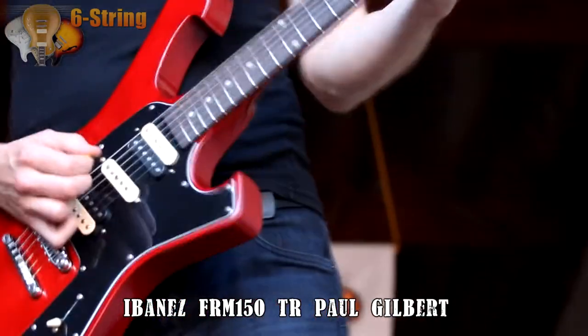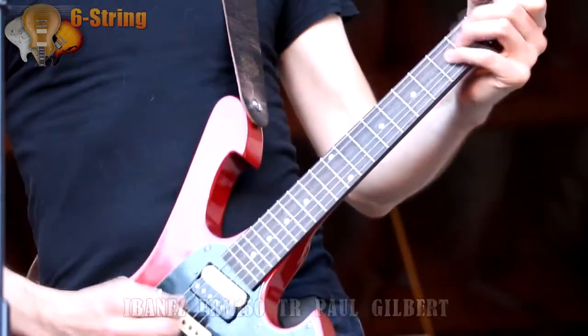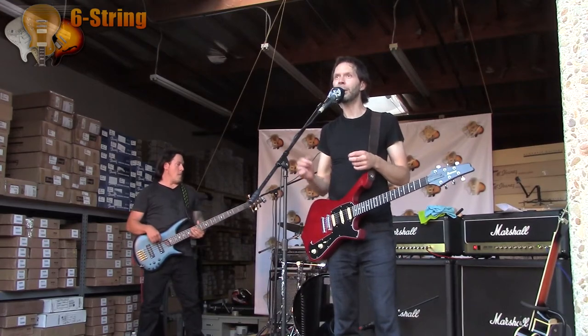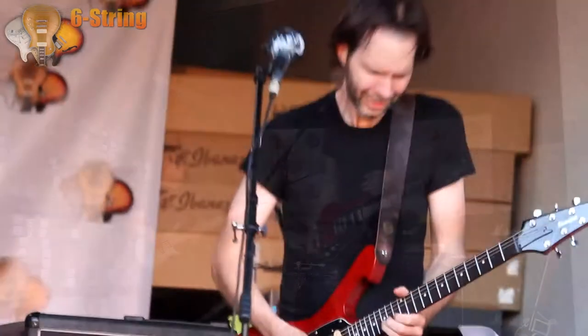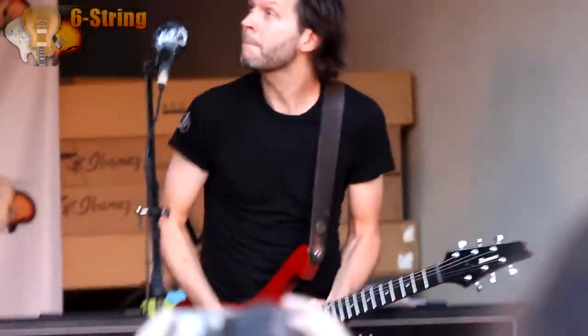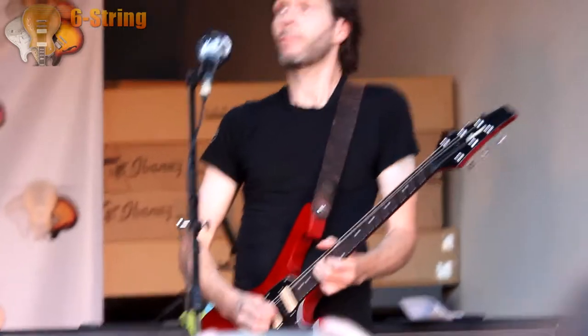They said one of the greatest things that a musician can ever hear, which is: we'll make anything you can think of because we like you. And that was wonderful. So I thought of some really unusual things, and I'm still playing an unusual thing today — the Fireman.